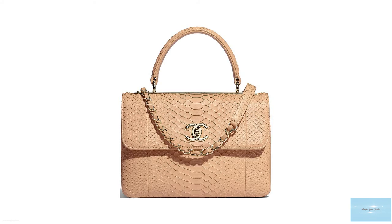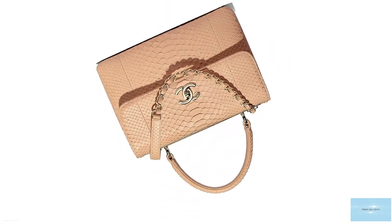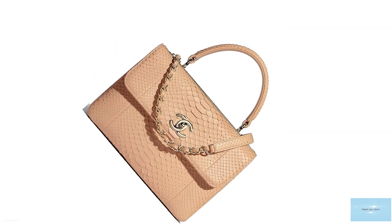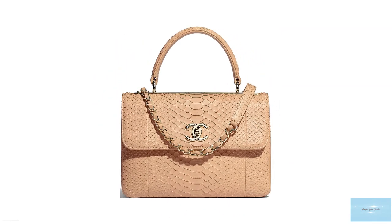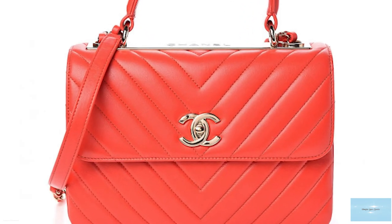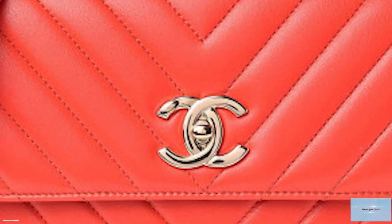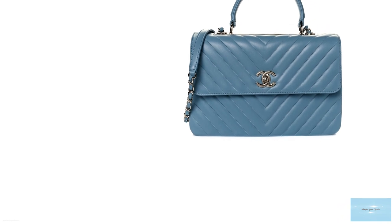The Trendy CC bag has quickly moved up the Chanel ranks and is one of the most coveted bags that Chanel has to offer. The Trendy CC comes in three sizes: a small, medium, and large. The small size is the most popular as an everyday bag, the medium holds more items, and the Trendy CC large is a perfect work bag, easily containing all your work essentials.